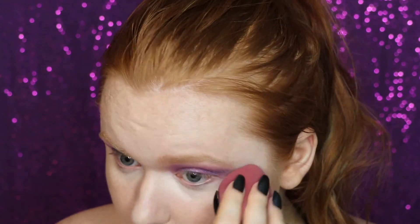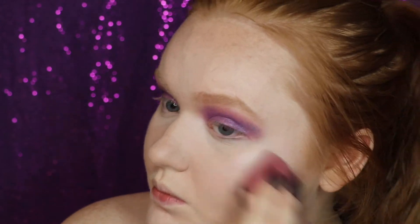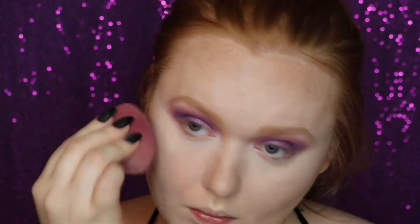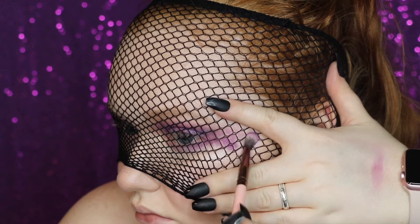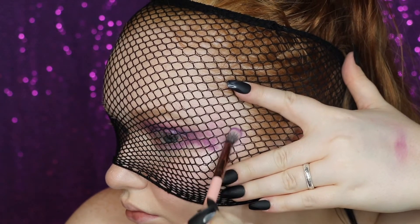Now I'm going to be going into the Sales shade, which is just a bright matte white. This is going to be used on my brow bone and very inner corner. Going back into my blender with no extra product, I'm just going to blend up into that highlight.